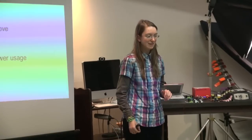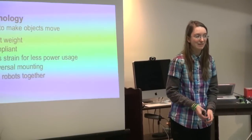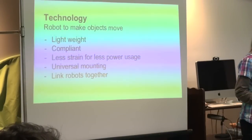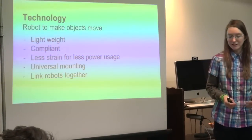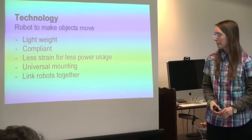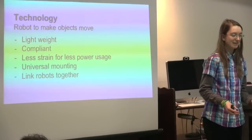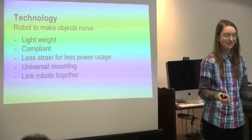How could we find some technology to help solve this problem? We could create a robot to help make objects move. Key design factors would include: it would have to be lightweight so we can transport multiple in a bag and deploy them; flexible or compliant; and the mechanism should not be strained much, so it uses less power. It would need a way to universally mount to everything, be simple to actuate an object, and we'd need a way to link the robots together.